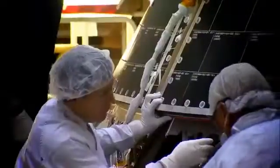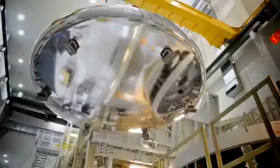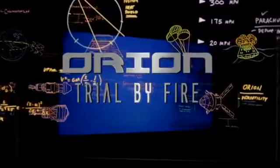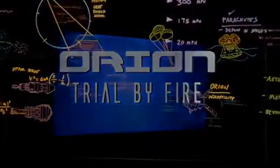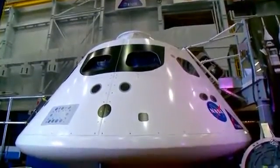Orion is getting ready to launch. My name is Kelly Smith, and I work on navigation and guidance for Orion. Orion is NASA's next-generation spacecraft.